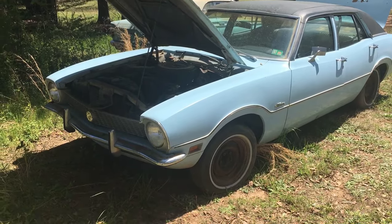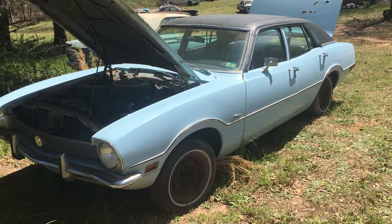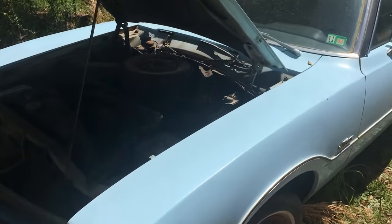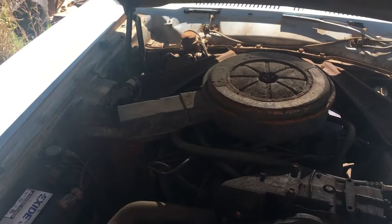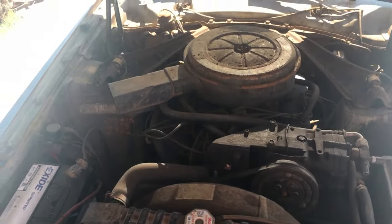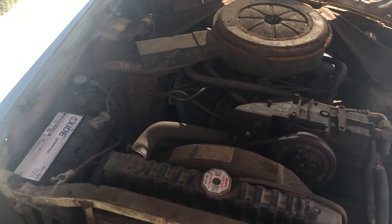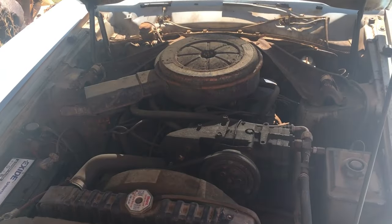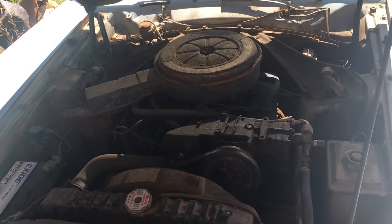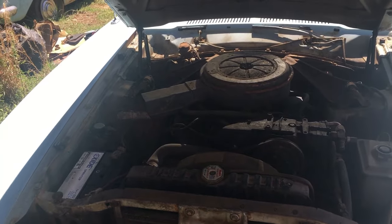All right, next car up for sale: 1972 Ford Maverick, 302 V8 factory engine, factory car, automatic transmission, AC. I poured some Marvel Mystery Oil down the throat of the carburetor earlier today, threw a fresh battery in it. It cranked over about three quarters of a turn or so and then stopped, so I don't know — it's probably locked up.